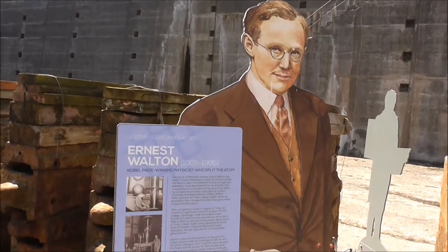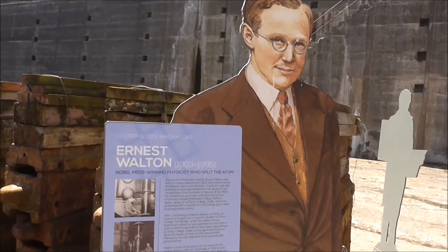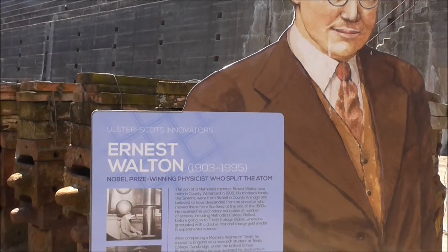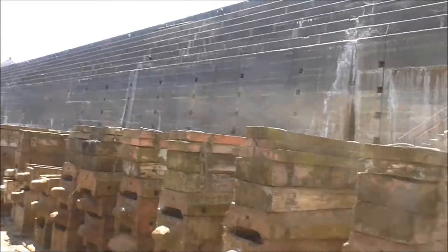Ernest Walton — Nobel Prize-winning physicist who split the atom. A son of a Methodist minister, born in County Waterford. There you are. I didn't even expect to see that down here.